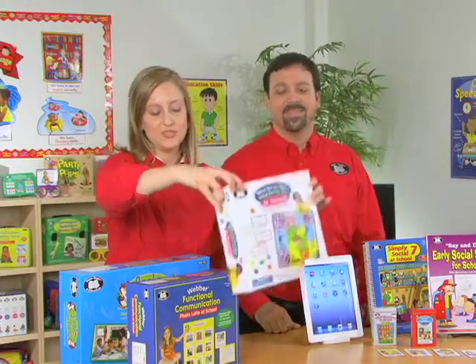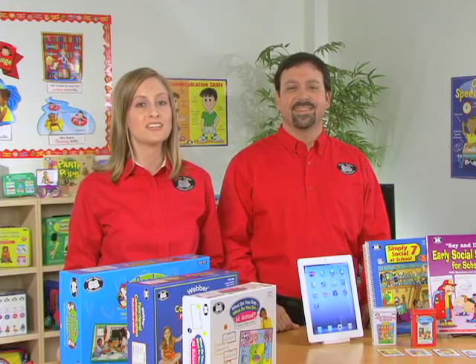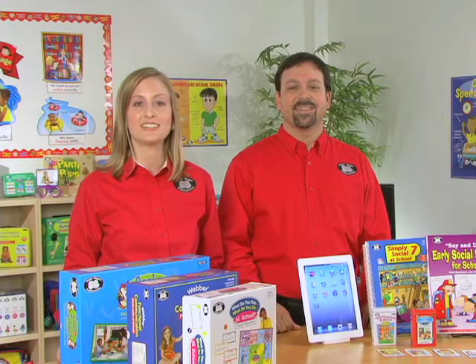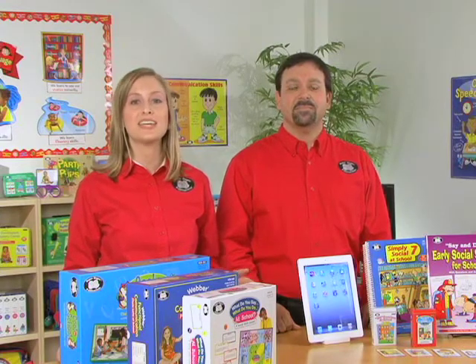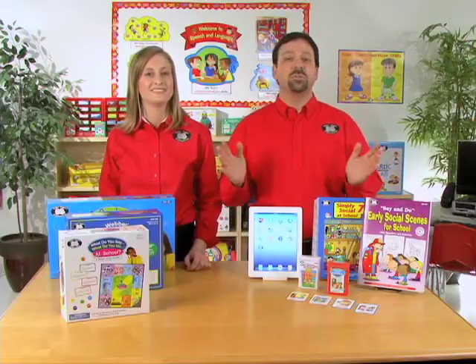And there's also What Do You Say, What Do You Do at School? This teaches students different social skills that will help them have successful interaction with peers, teachers, and parents. They'll work on things like reasoning, inferencing, pragmatic, narrative, and even conversational skills as they answer the open-ended questions, as they problem solve, and even as they role play.